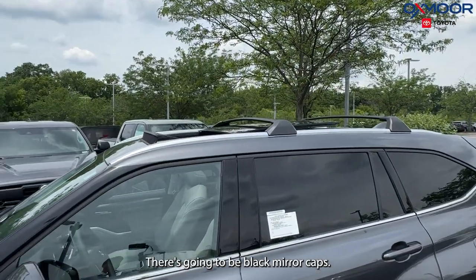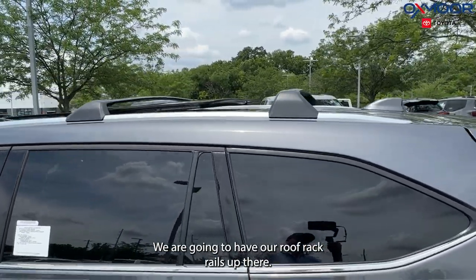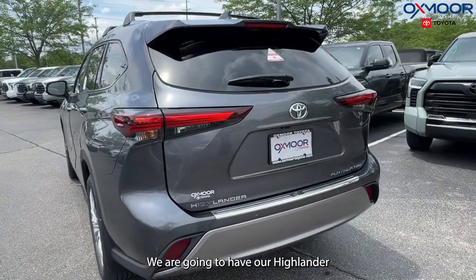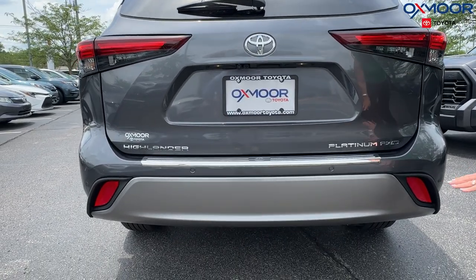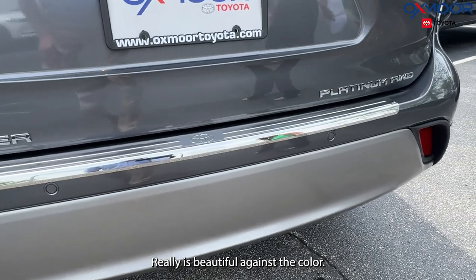There are going to be black mirror caps and we are going to have our roof rack rails up there. Moving to the back, we're going to have our Highlander stamp, our Platinum all-wheel drive in chrome, with this piece as well. It really is beautiful against the color.